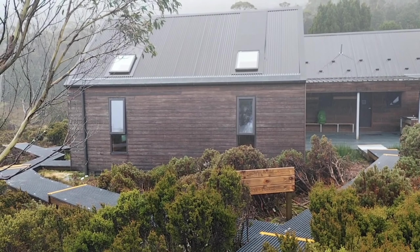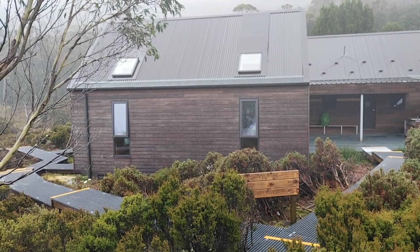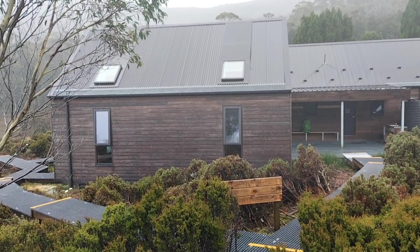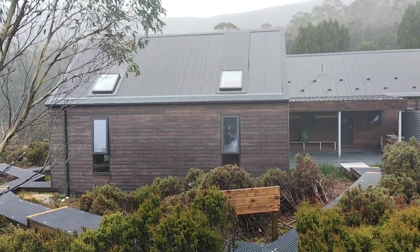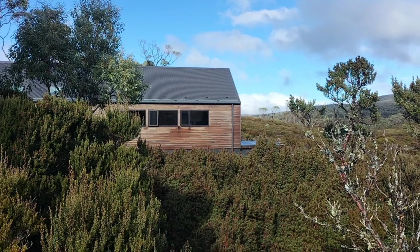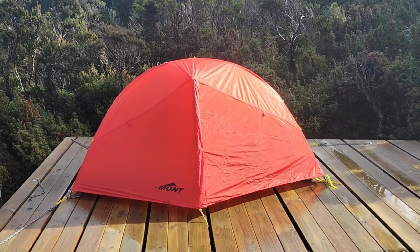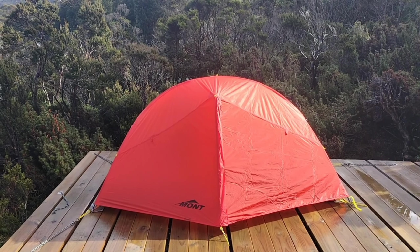I have made it to Waterfall Valley Hut. I didn't film much between the last time I filmed and now because it poured down rain and it was cold, so I just walked as quick as I could. I am going to set up my tent shortly, make a cuppa, and then I might do some exploring. It has finally stopped raining for a little bit so I have used that opportunity to set up my tent. I have had a cuppa and I might go off and explore now.